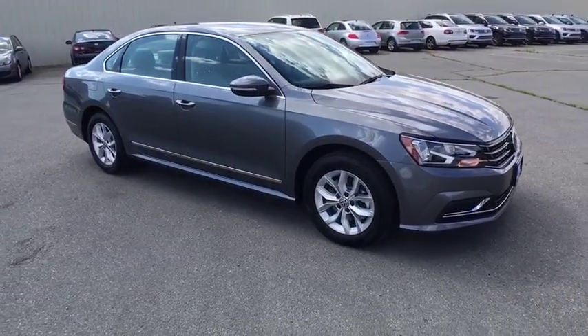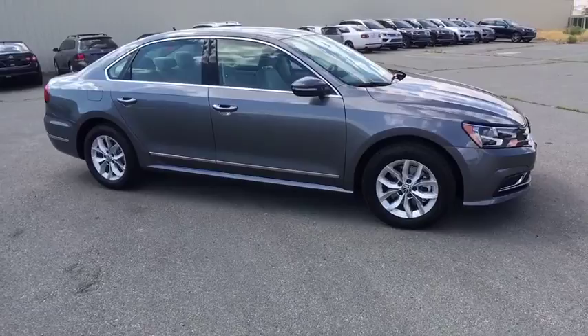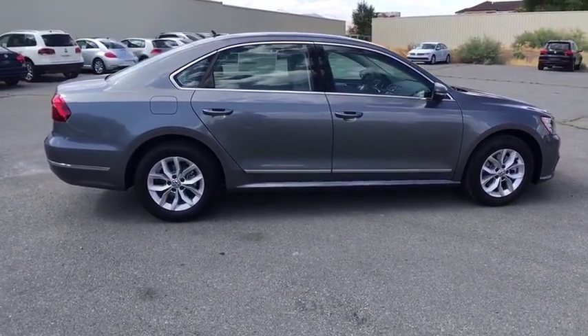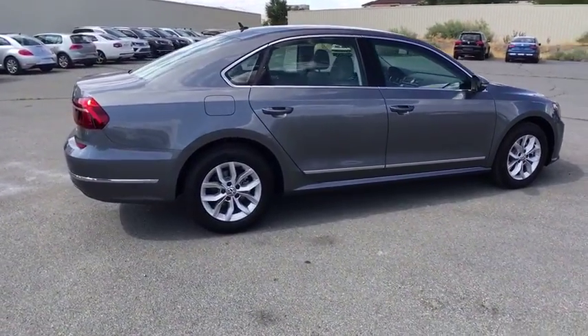Here are some of this vehicle's great options: backup camera, keyless entry, Bluetooth, adjustable steering wheel, driver lumbar, power steering, cruise control, ABS four-wheel.